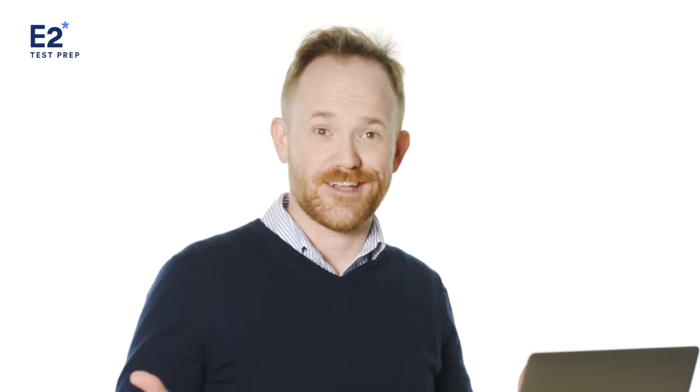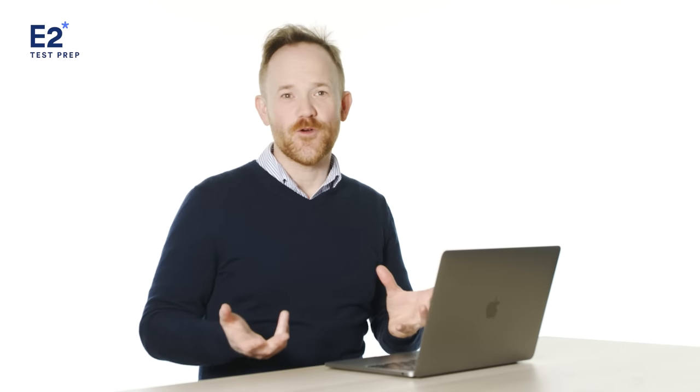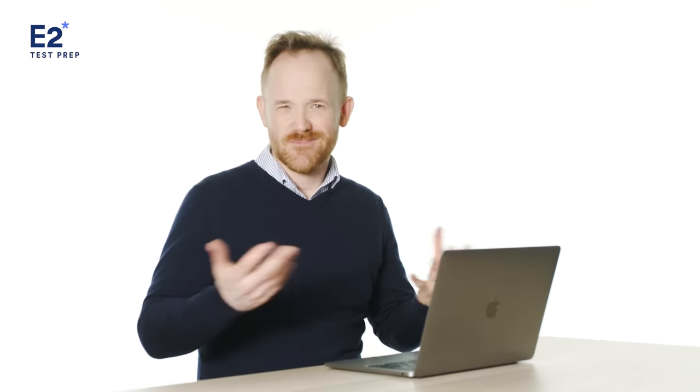This is the speaking test for the International English Language Testing System. The examiner Alex greets Vivian, asking for her full name and where she's from. Vivian responds: 'My full name is Vivian Woon, and I'm from Malaysia.' The examiner then checks her ID. That was the introduction — Vivian's response was perfectly fine. You won't be graded on this part, and the questions will always be the same: what's your full name, where are you from. Don't forget to bring your ID.